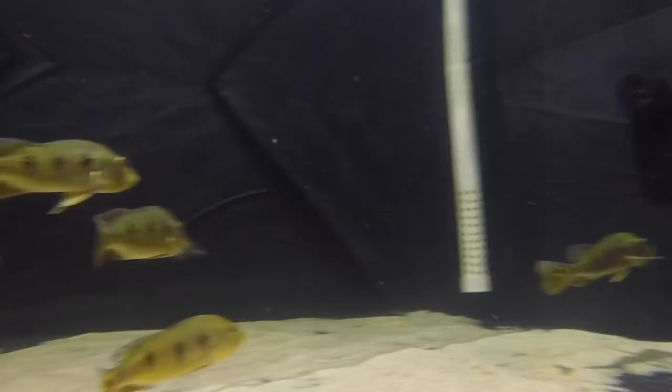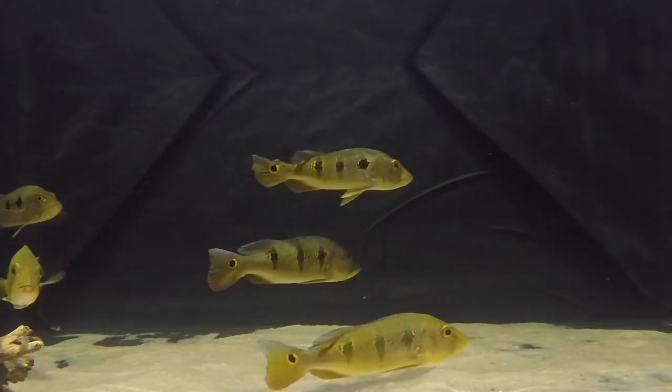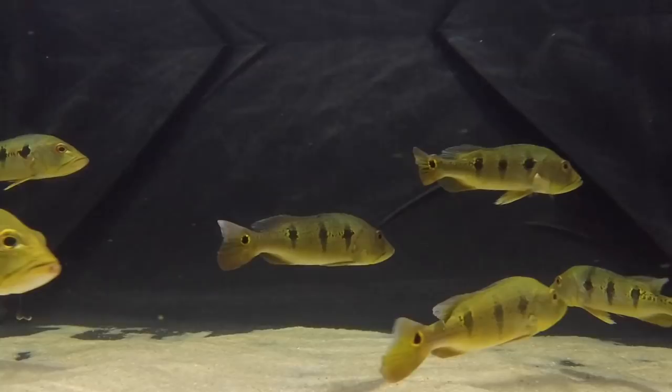I'm telling you, this tank is gonna be absolutely phenomenal if we just have a bit of patience. Me getting these guys is not having patience — although if these guys were available at the time I wanted the bass, I certainly would have gotten these guys first, 100%. Looks like one is a little bit tipsy.